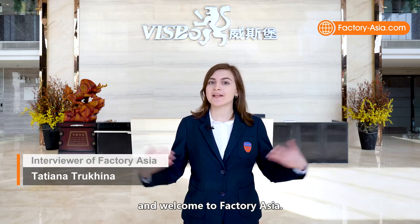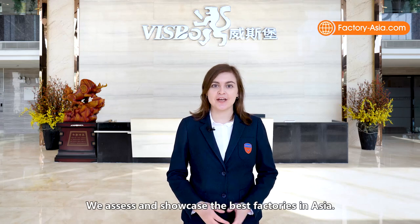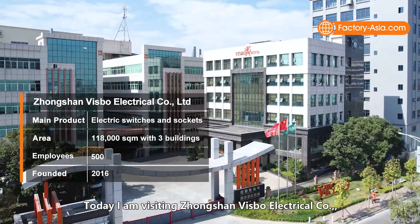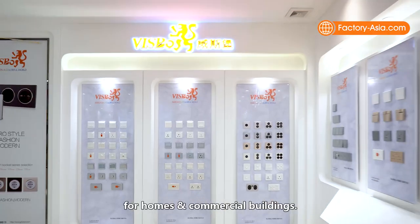Hi everyone, this is Tatiana from Vtrust and welcome to Factory Asia, where we showcase the best factories in Asia. Today I'm visiting Zhongshan Bisbo Electrical, a professional OEM manufacturer of electric switches and sockets for homes and commercial buildings.